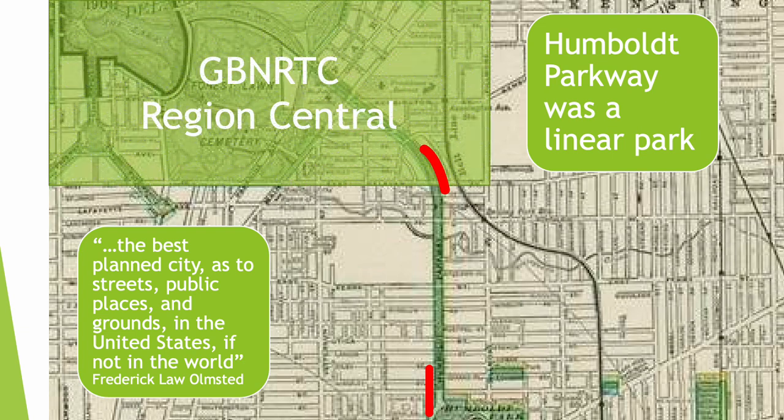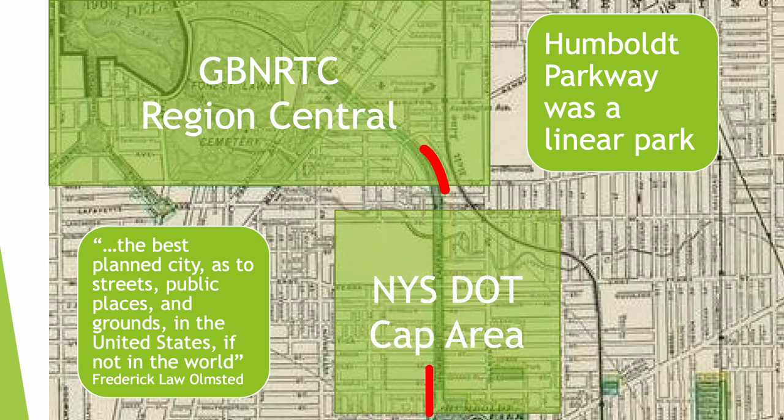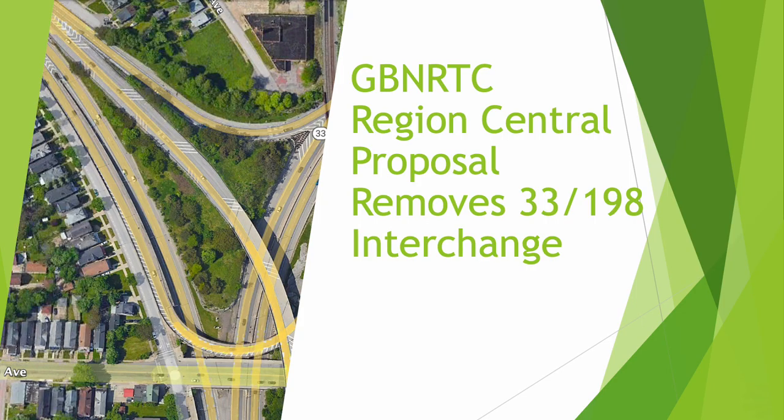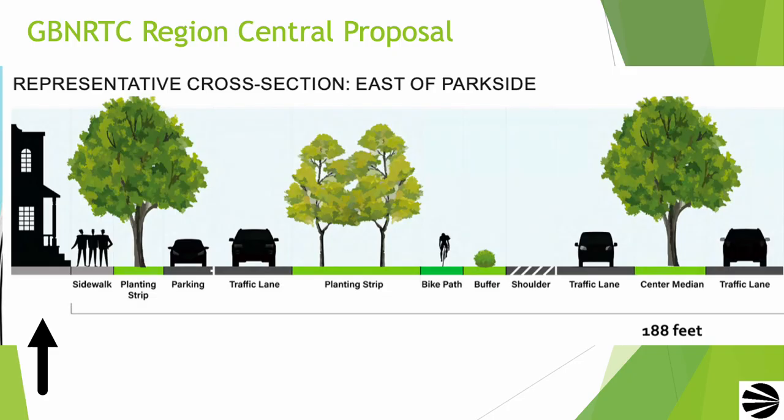The GBNRTC is responsible for the northern third of the parkway. New York State DOT is responsible for the remaining portion of Humboldt Parkway. The GBNRTC Region Central Plan portion covers the green line on this map from Agassiz Circle to East Eleven Avenue. The massive expressway interchange connecting the Scajaquada Expressway, New York 198, and the Kensington Expressway, New York Route 33, will be removed under the Region Central Plan. The Region Central Plan calls for restoring Humboldt Parkway at Main Street, making it an at-grade crossing instead of an underpass.